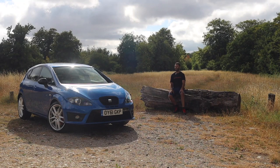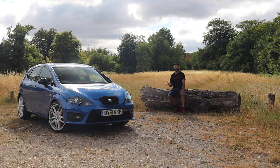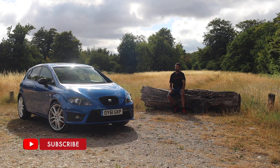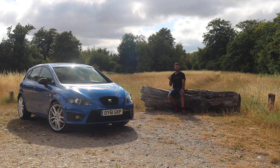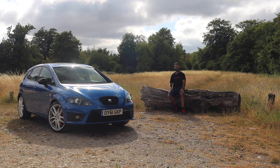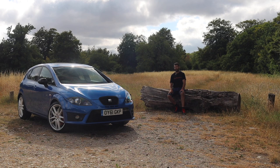To sum up the Seat Leon Cupra R: this is a very, very good hot hatchback, but I can see why it might not be to everyone's tastes. The Megane RS is a better driver's car, if I'm being honest. It's not as well-rounded as a Golf GTI, and it hasn't got the same allure or desirability of a Focus RS. So I would say this is a very interesting choice, and it is a proper pity that there aren't more of these on the road. But if you do happen to own one, then I applaud you — you have chosen a very, very good hot hatch.